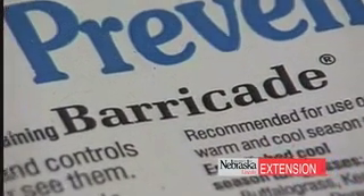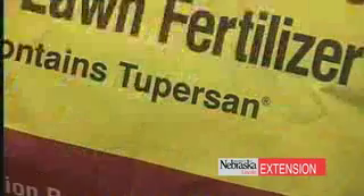You walk into the garden store and you're a little overwhelmed by everything that's there. Which one works for what purpose? Is X better than Y? Exactly what are we looking for when we look for a pre-emergent herbicide?